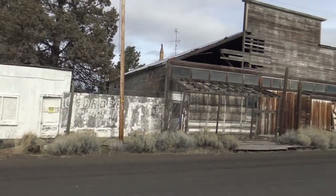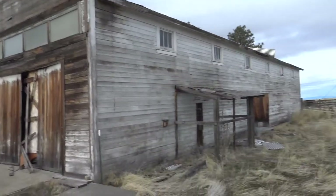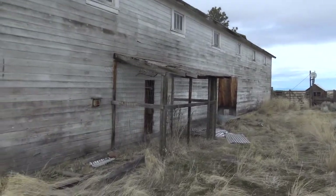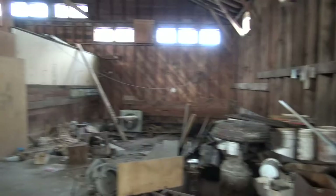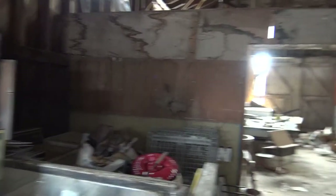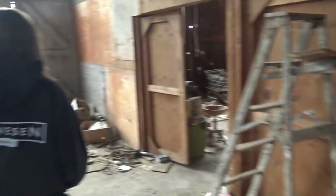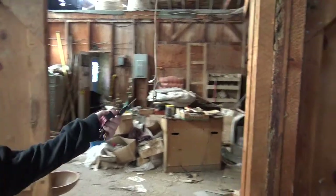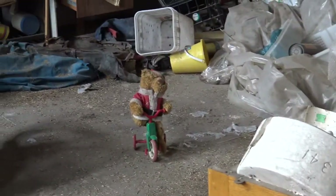Here are some old buildings and none of them are labeled, so I don't really know what any of this is. This one looks like a general store maybe. I really do wonder what this building was. This door is open right here — I don't know if they use this for storage or what. Yeah, everything's just left abandoned. That's creepy right there — the bear on the tricycle.